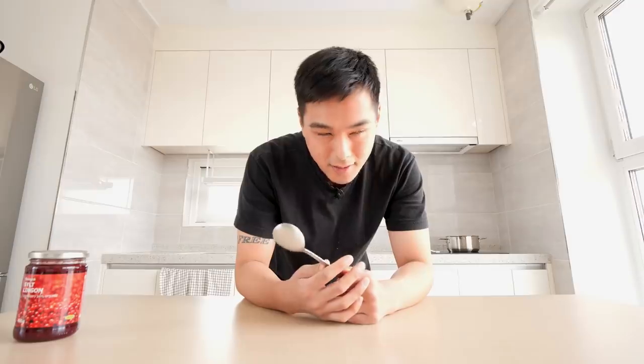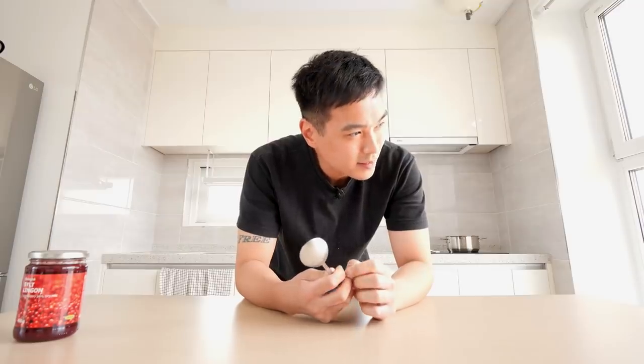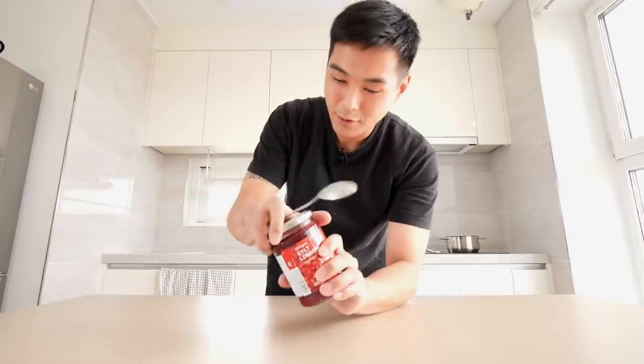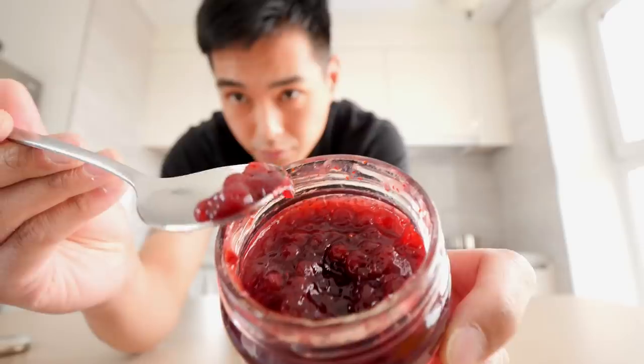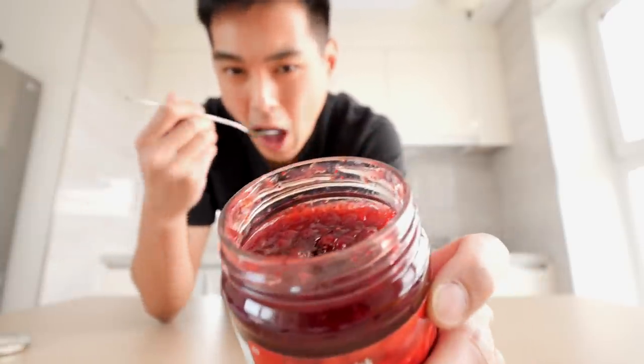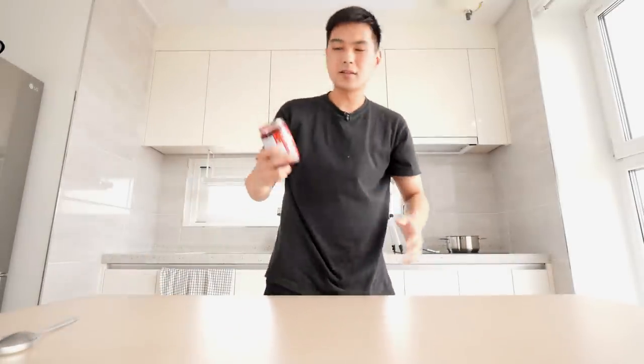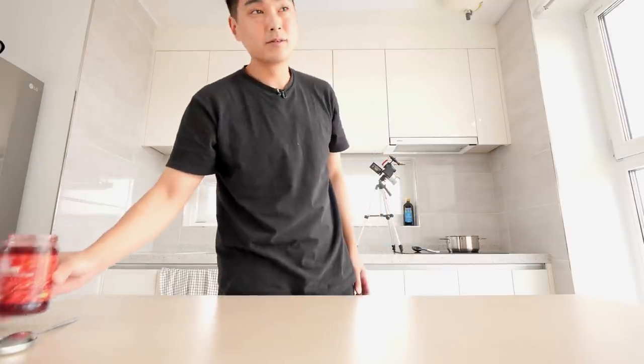I didn't really see any sauce at the IKEA, like some gravy, which thinking about it could be a major strikeout — but maybe that's what this lingonberry jam is for. Let's try this out. To me, this reminds me of cranberry sauce. That's what I can compare it to. It's good.